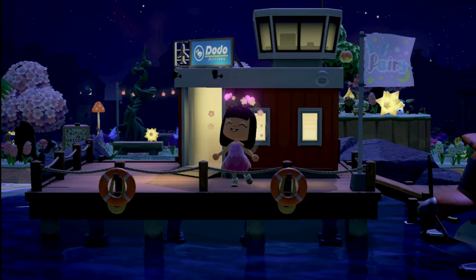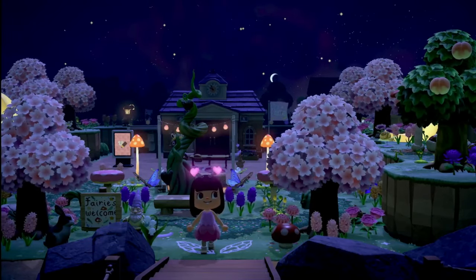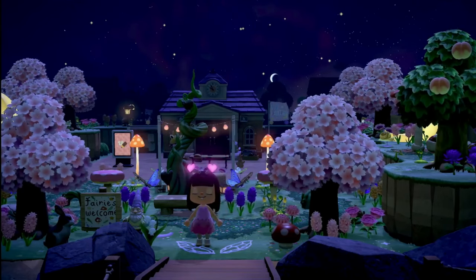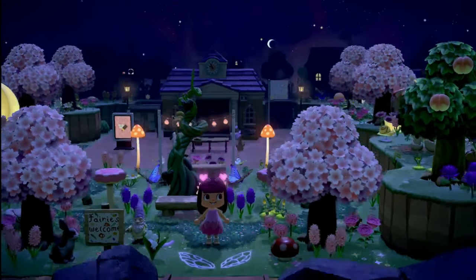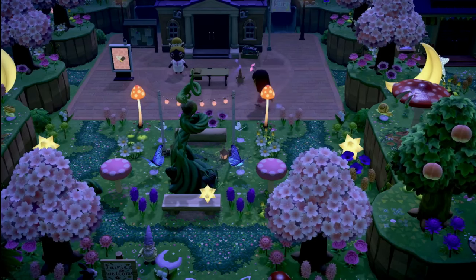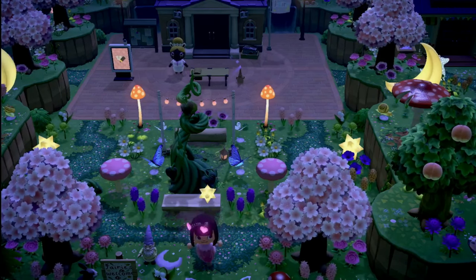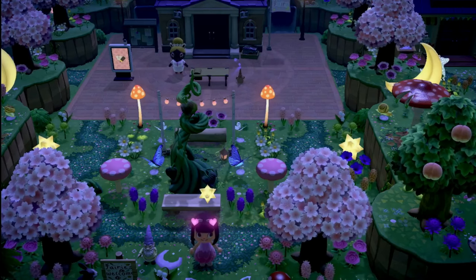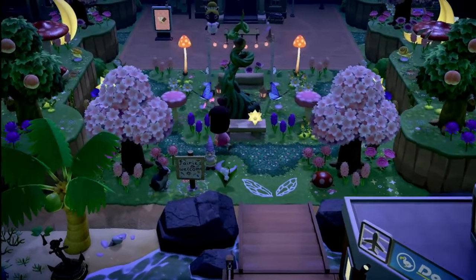So this might seem obvious but I'm going to start at the entrance. The entrance, if you can tell, is about one square off from being centered to resident services. The way she worked around this was by creating this little roundabout path on both sides, so you really can't tell. She blocked it off with a giant vine — that was incredibly smart. It's symmetrical but just enough different to still be very whimsical and fairy core.